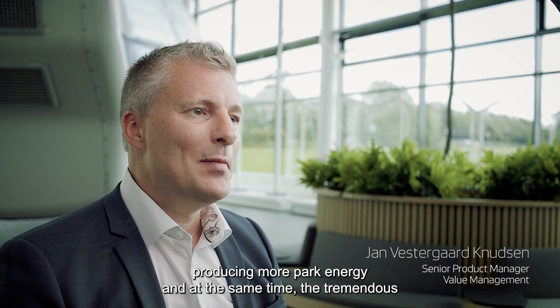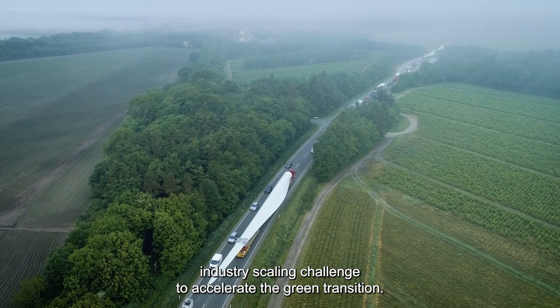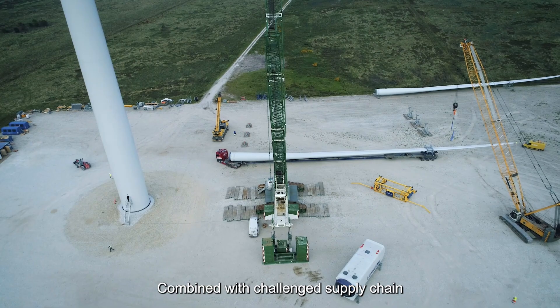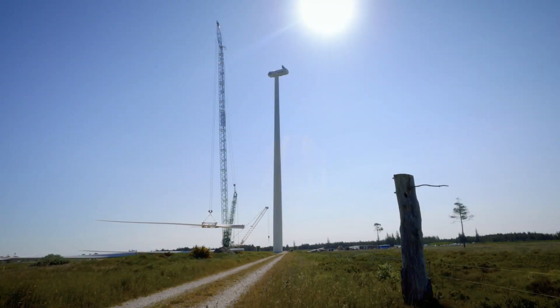At the same time, there was a tremendous industry scaling challenge to accelerate the green transition, combined with a challenged supply chain when increasing the size of the wind turbine.